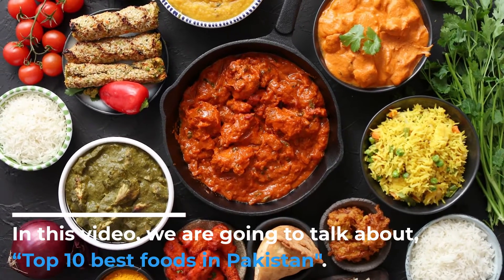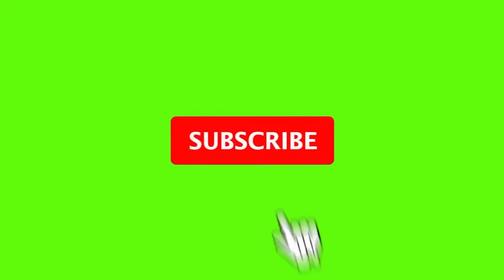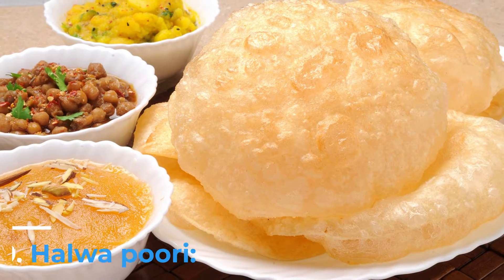In this video we are going to talk about the top 10 best foods in Pakistan. Before starting the video, please like this video, subscribe, and turn on notifications to our channel for future updates.